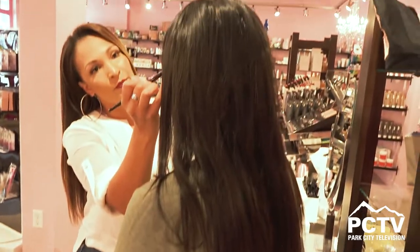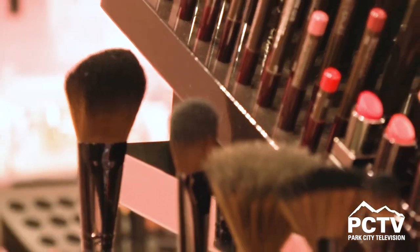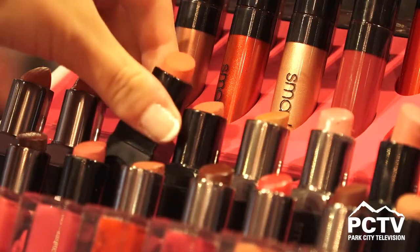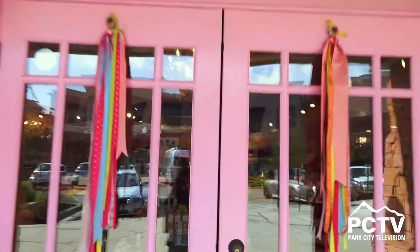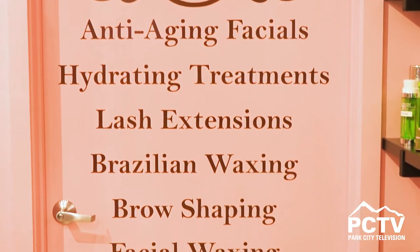You can test any products, so come on in so we can help you find your perfect match. Something that a lot of people do not know about us is that we have a little mini spa at Splendor. We offer a variety of services from waxing to facials and lash extensions.